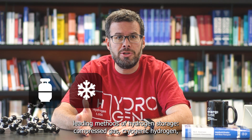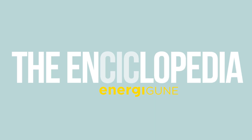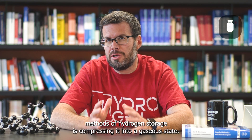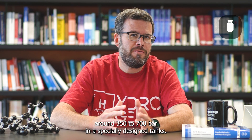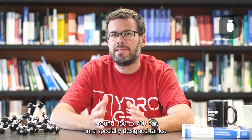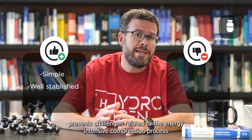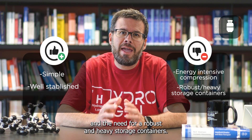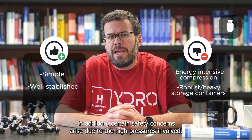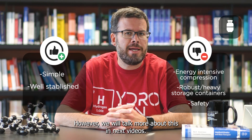One of the most straightforward methods of hydrogen storage is compressing it into a gaseous state. Hydrogen gas is stored at high pressures, typically around 350 to 700 bar, in specially designed tanks. While this method is simple and well-established, it presents challenges related to the energy-intensive compression process and the need for robust and heavy storage containers. In addition, certain safety concerns arise due to the high pressures involved.